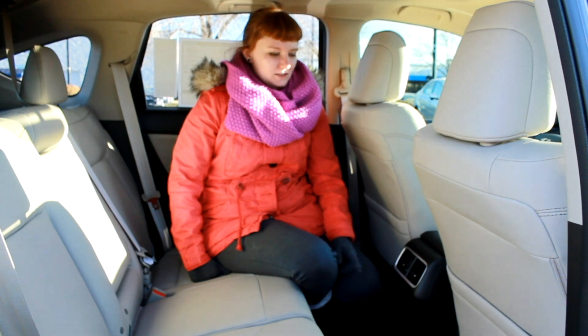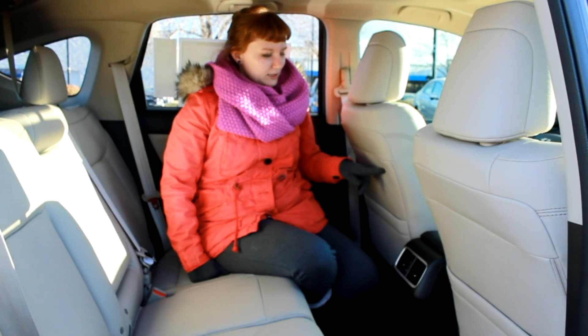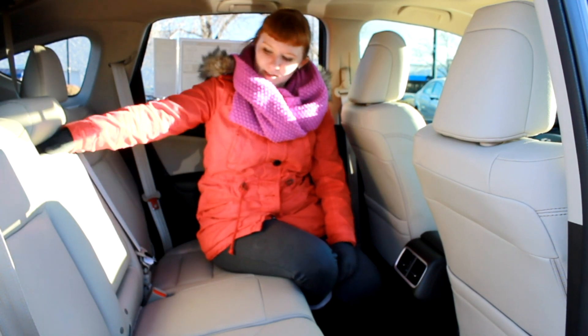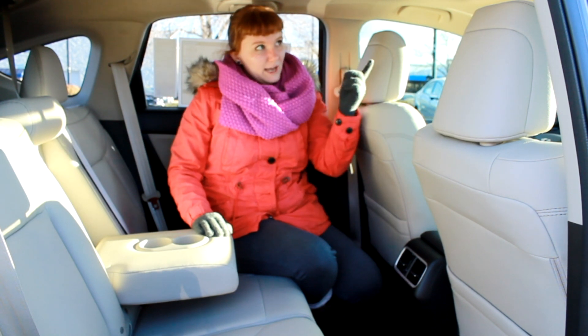All 2015 CR-Vs come with the center vents. This model here has the leather wrapped seats. We also have this armrest that pulls down and has two cup holders, and in this model we have a sunroof.